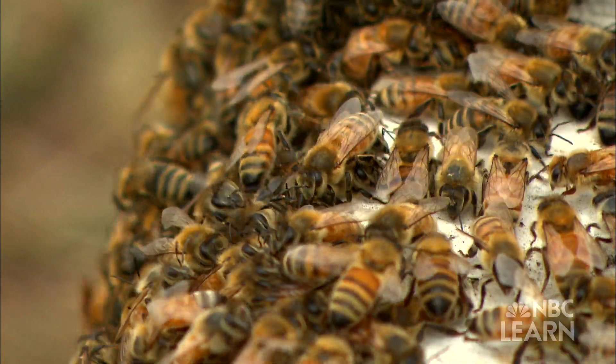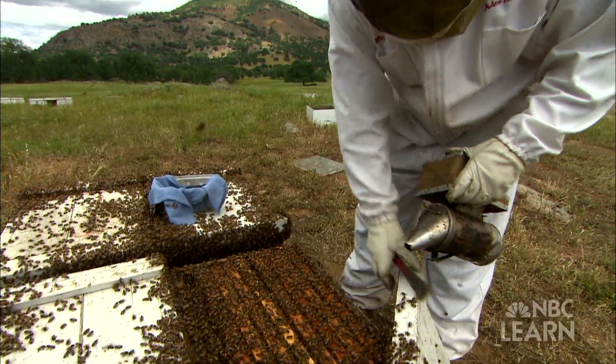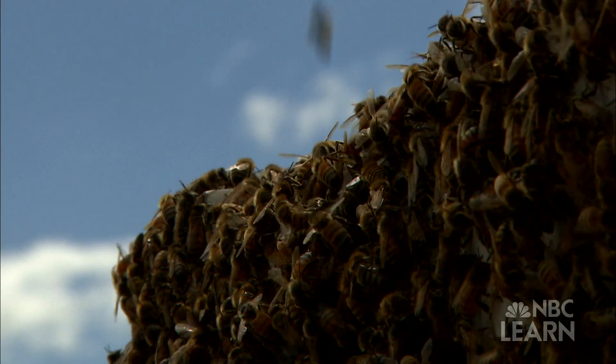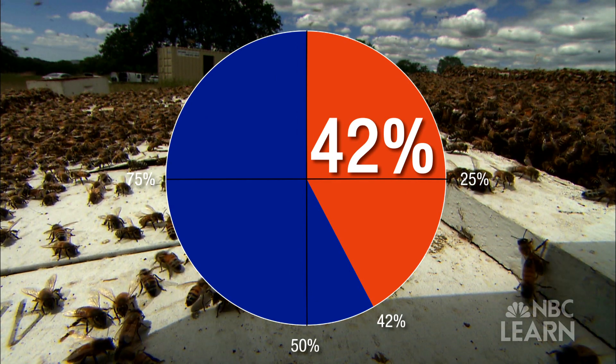Recently, beekeepers and farmers have noticed that bees seem to be dying in record numbers. Brett Aidy's bee farm is the largest one in America. Brett raises thousands of bees in hives, collects their honey, and sells the bees. In the winter of 2013, 42 percent of Brett's bees died of a mysterious illness.